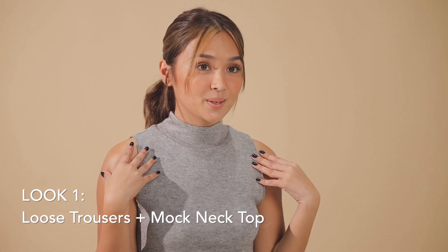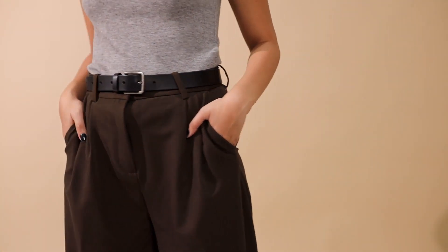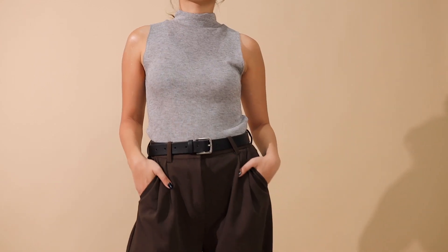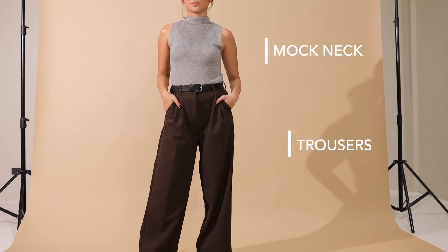So this is our look number one. We have here loose trousers and a mock neck. I really love trousers. We paired it with a mock neck — when you're feeling chilly and you're predicting that it's gonna rain in the afternoon, this is the perfect outfit for that. It's a mock neck but still sleeveless. My stylist Jan told me that investing in mock necks or turtlenecks is a good idea.